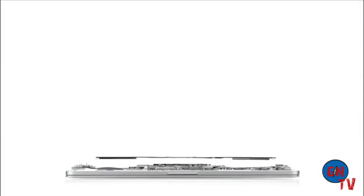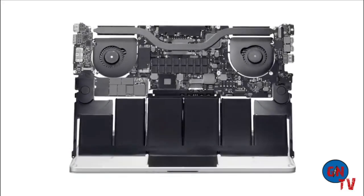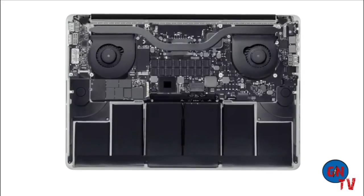By not purchasing standard parts, but by designing and engineering components from the ground up, we can create a product that is more elegant and more efficient. And there are many design innovations in the new MacBook Pro that users won't actually see, but they'll certainly experience.